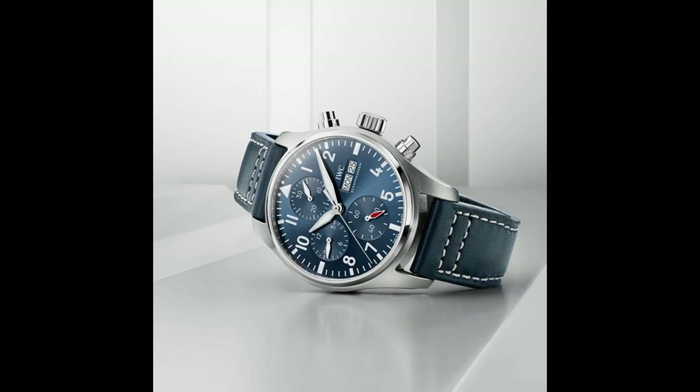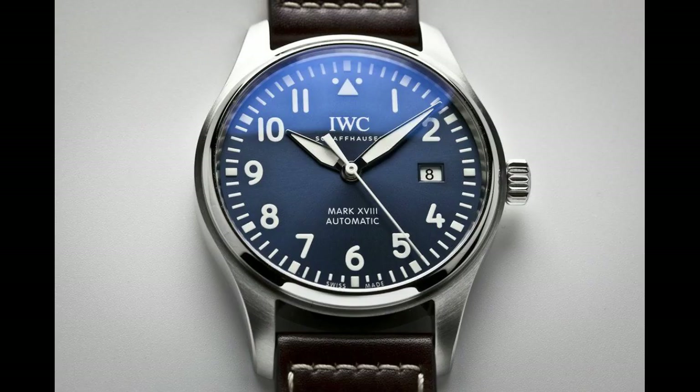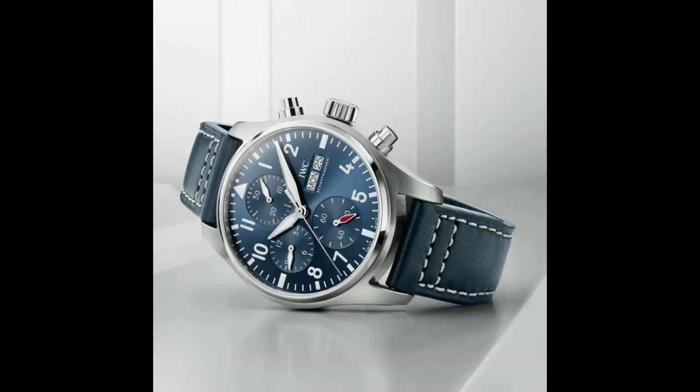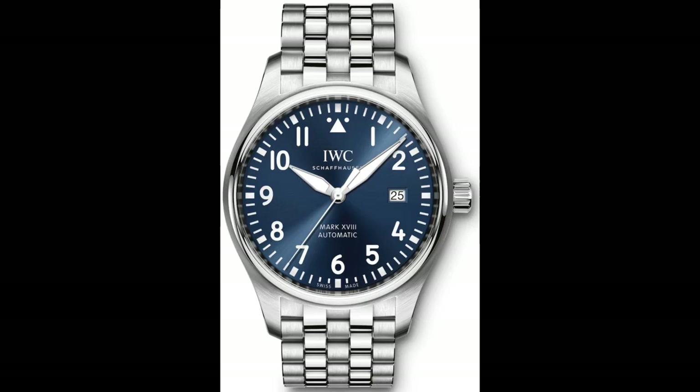10. IWC Pilot Mark 18 Petite Prince automatic blue dial men's watch. Brown leather strap, fixed stainless steel bezel, blue dial with silver tone hands and Arabic numeral hour markers. Analog caliber 35 111 automatic movement, scratch resistant sapphire crystal, screw-down crown. Case size 40mm, thickness 11mm, bandwidth 20mm, water resistance 60 meters. Functions include date, hour, minute, second, and power reserve.